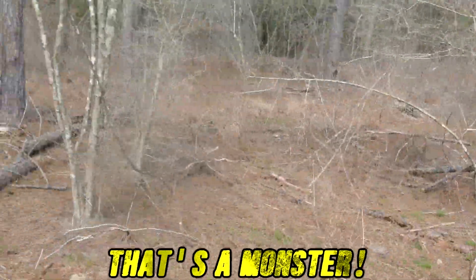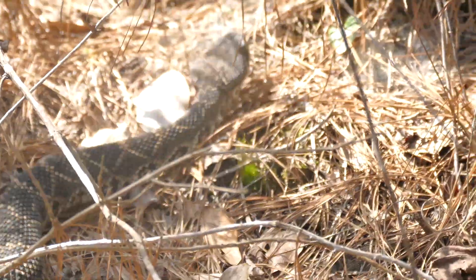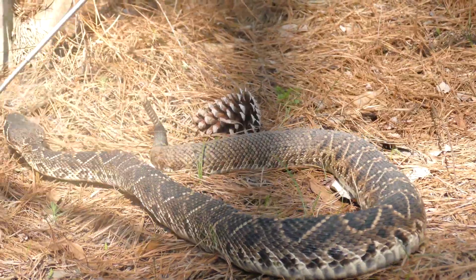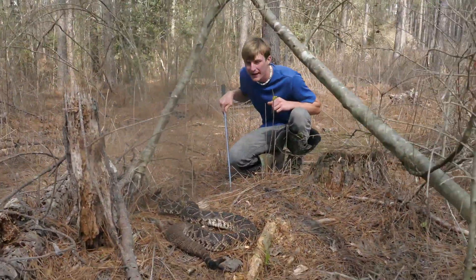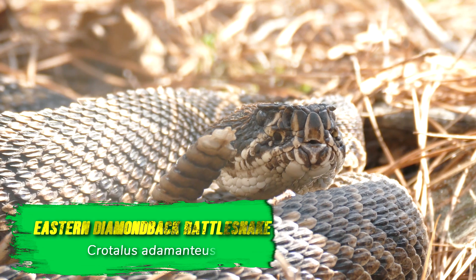It's a monster. That is a huge Mississippi diamondback. She is dark — that is an incredible animal. I figured during this kind of weather, one of these snakes would be out. She hasn't rattled at me.